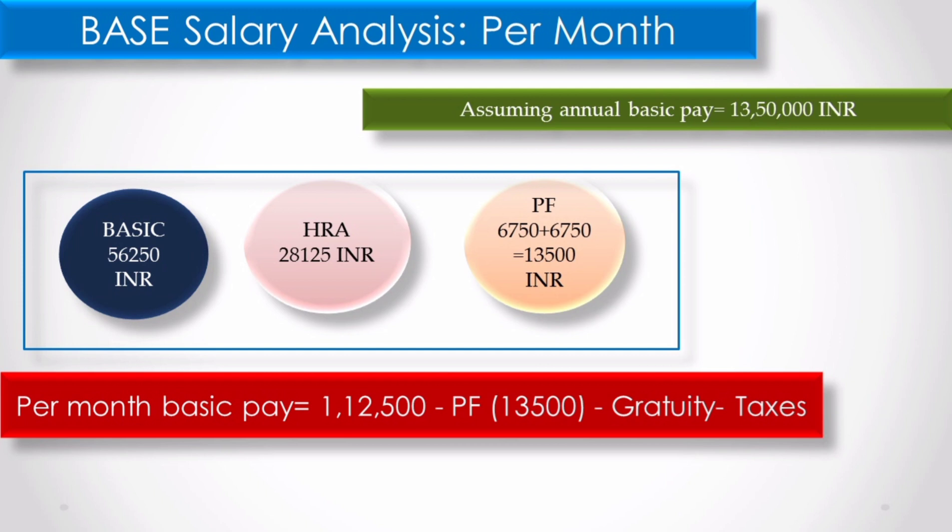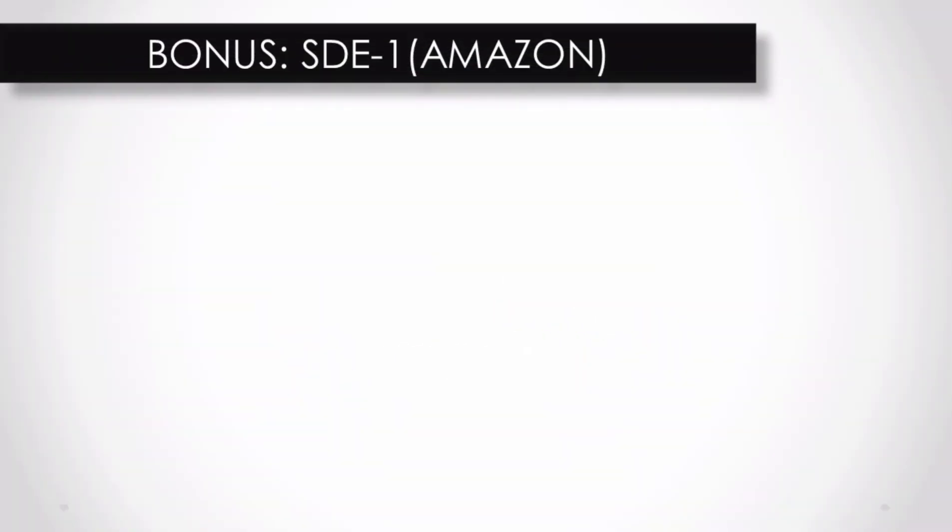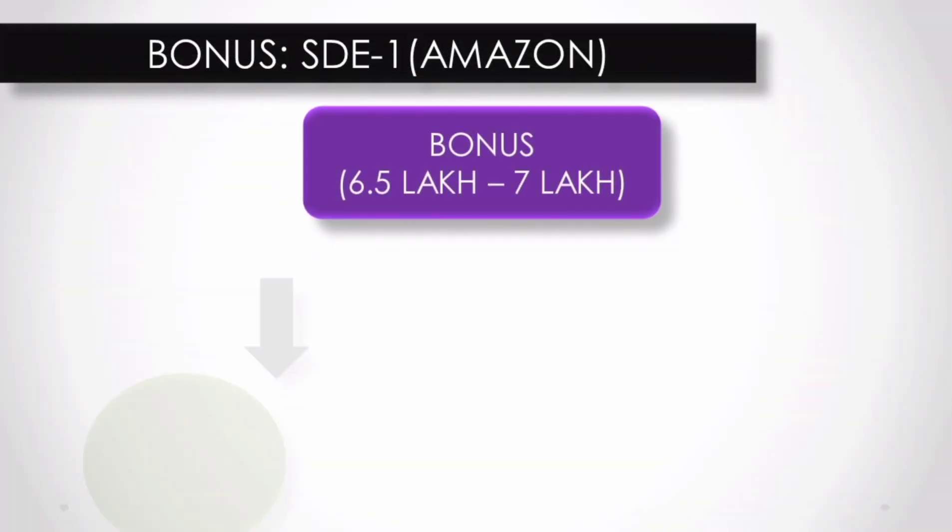Overall, from 1,12,500 rupees, you need to account for tax on all components. When we discuss all the bonus and stocks, all of it is taxable. Above 10 lakhs, the amount is taxed at 30%. We will discuss all the taxes in the last part, after talking about how much you can get in hand. Now let's talk about bonus.